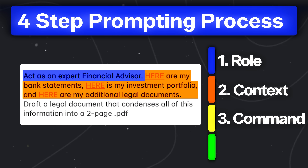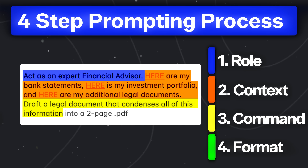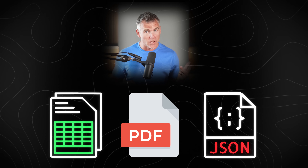Next, we want to give it the command — essentially tell it what we want. If you want it to draft a legal document, give it the command for what it's trying to accomplish based on what you've provided. Then we want to give it the format. A lot of people misunderstand how powerful this is. Format isn't just a list — it's also a spreadsheet, a PDF, a JSON output for the nerds in the audience. You can literally ask it to write the code for your next idea and watch it spit back code.